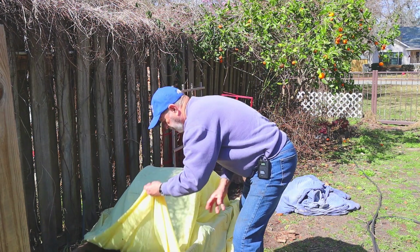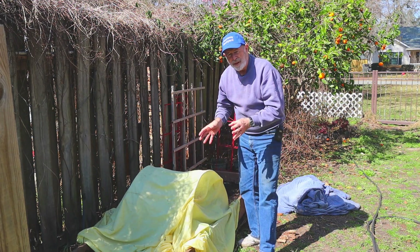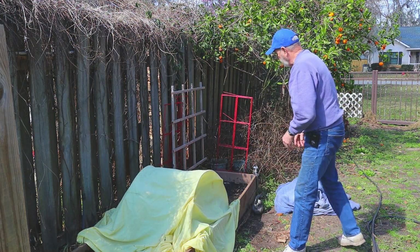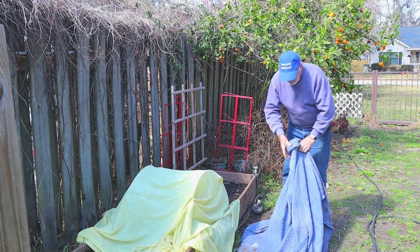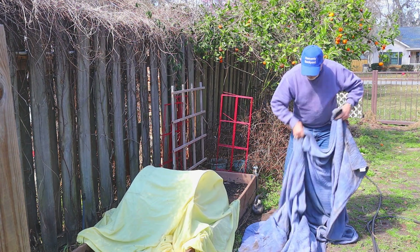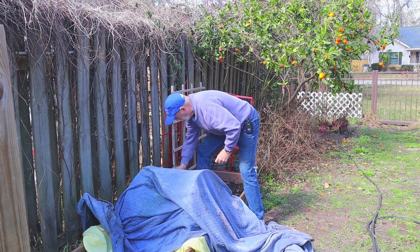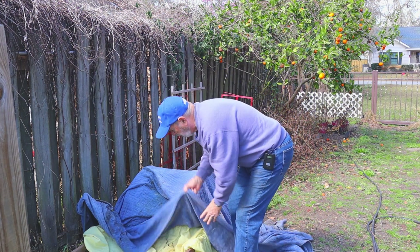I'm going to position this over here a little bit more like so. That will protect them to about 30 degrees, but I'm expecting 25 tonight in the heavenly backyard garden. So I'm going to put another cover — a heavy old comforter I used to have. It was wearing out, but it's great for covering up the garden. Still a little wet from last night's rain. I'm going to put that over like so. This is giving me really good protection, just like snuggling in under a couple blankets on a cold night.